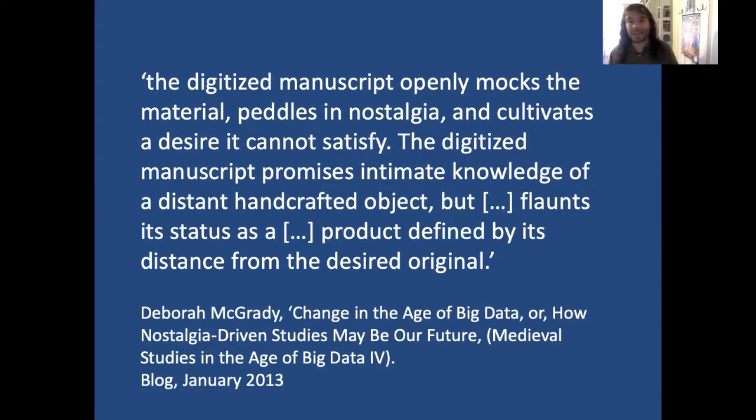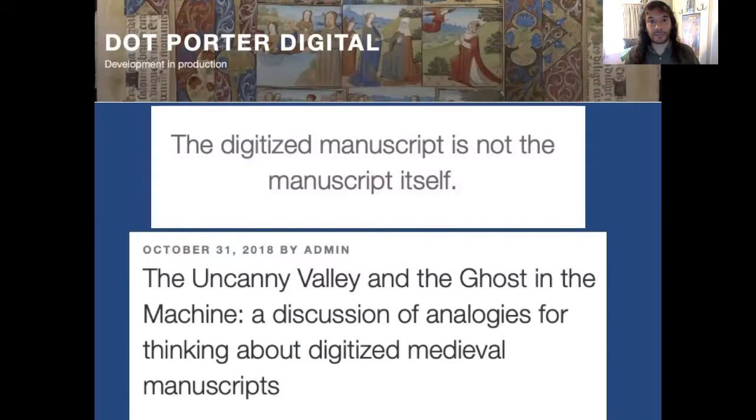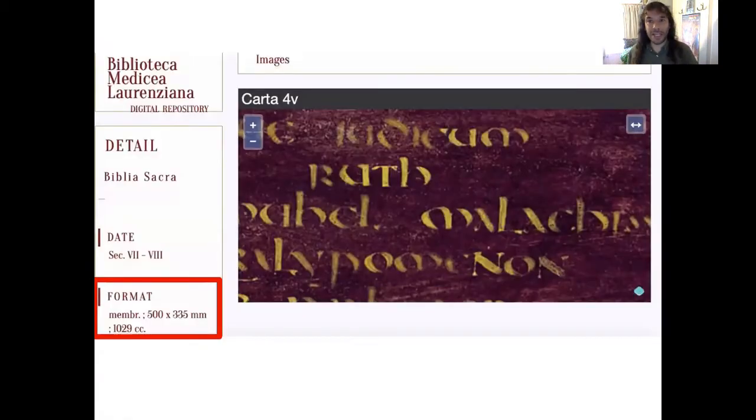An example of that distance from the original might be a repository saying on its website, 'all of our medieval manuscripts are photographed at a minimum of 600 dpi.' From a technological standpoint that's precisely what we want, but it's a reminder, as McGrady says, of the distance from the handcrafted object. To put it another way, the digitised manuscript is not the manuscript itself, as the Horta reminds us — and I can't think of a better example than Codex Amiatinus.